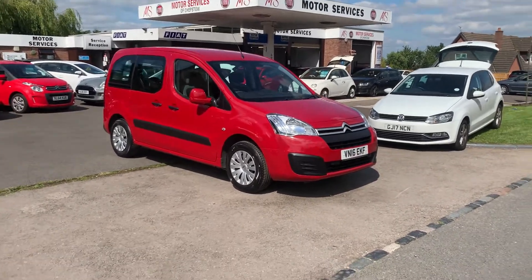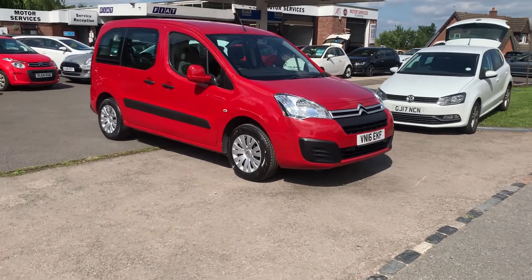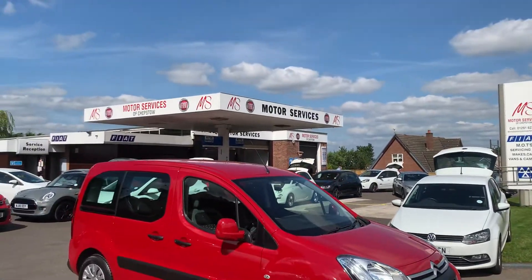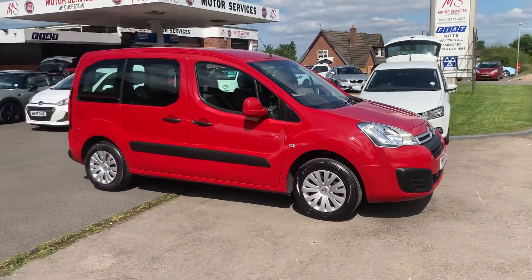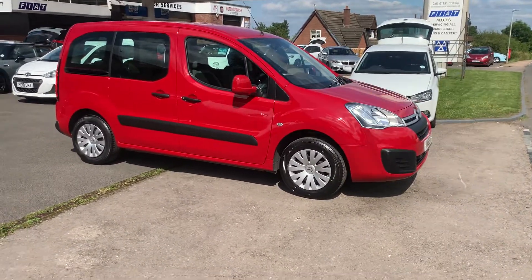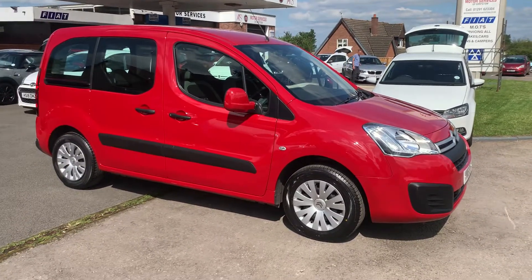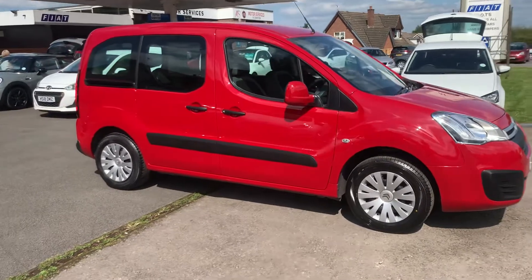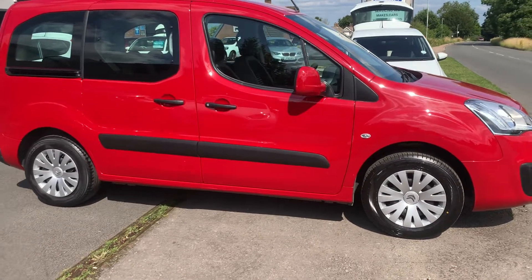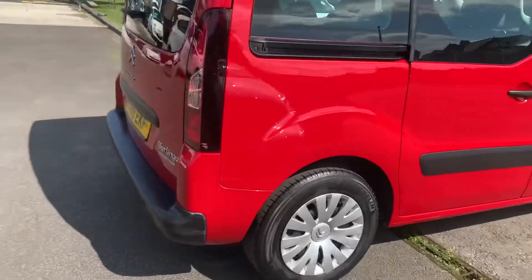Very rare car on a petrol, with bags of space, extremely practical, one owner, locally owned. The lady who used to own it just lives behind the garage — the only reason she's selling it is she doesn't need a car this big, and sadly her husband passed away. One of the most practical cars on the market, basically a van with windows and seats in the back, fits five people.